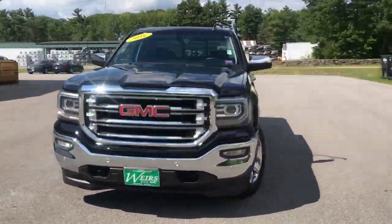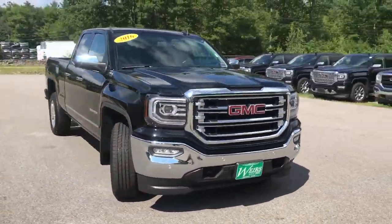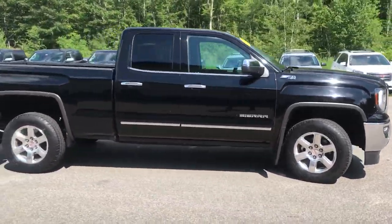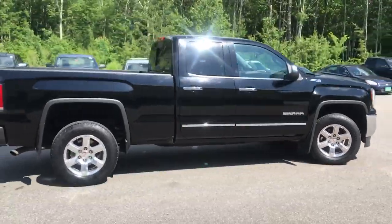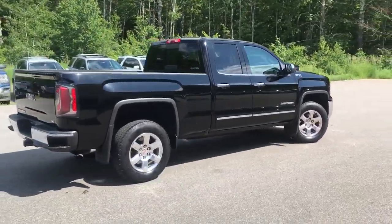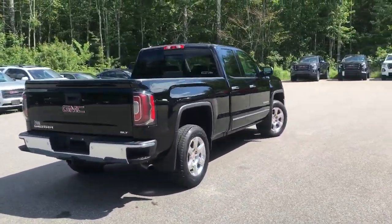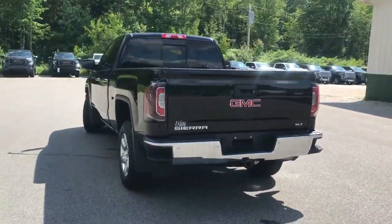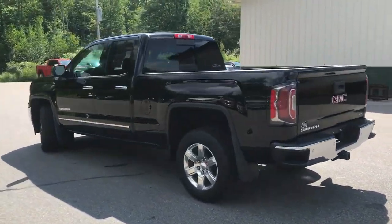Good afternoon. Over here at Weir's Buick GMC Route 1. Just wanted to do a quick walk around video of this 2016 GMC Sierra 1500 double cab four-wheel drive SLT we have here on the lawn. This was a recent trade. It's in very good shape. It's got a little over 28,000 miles on it.